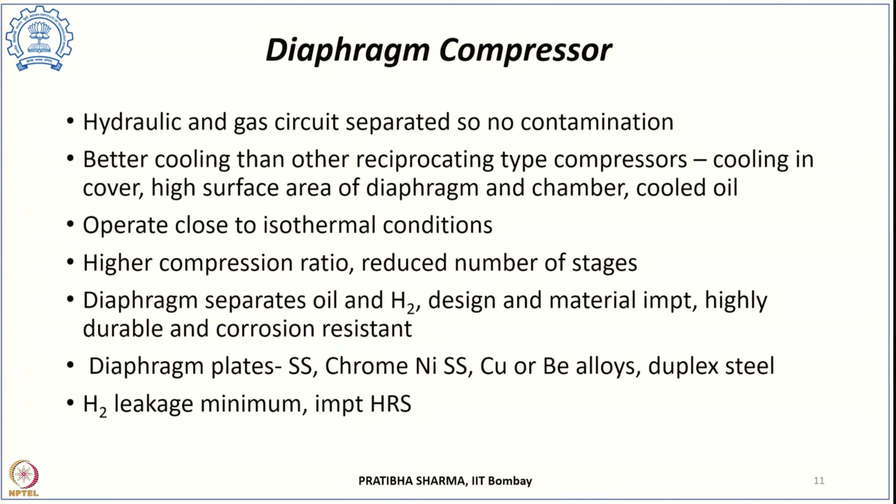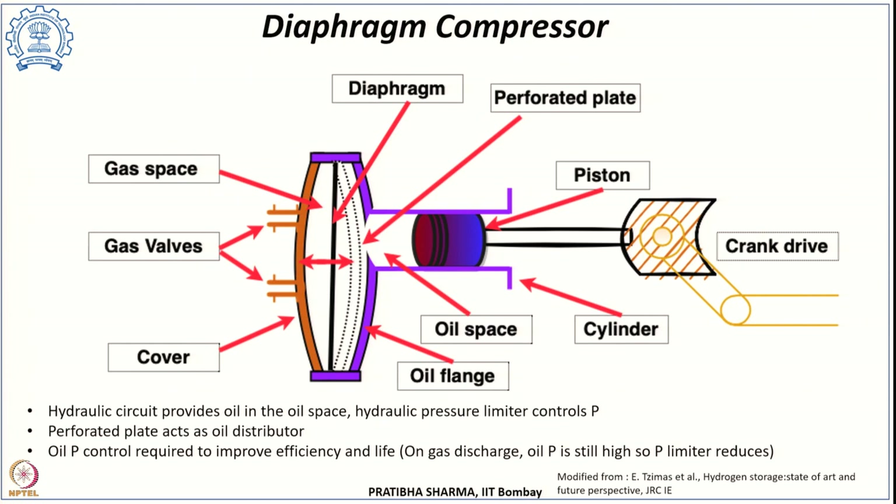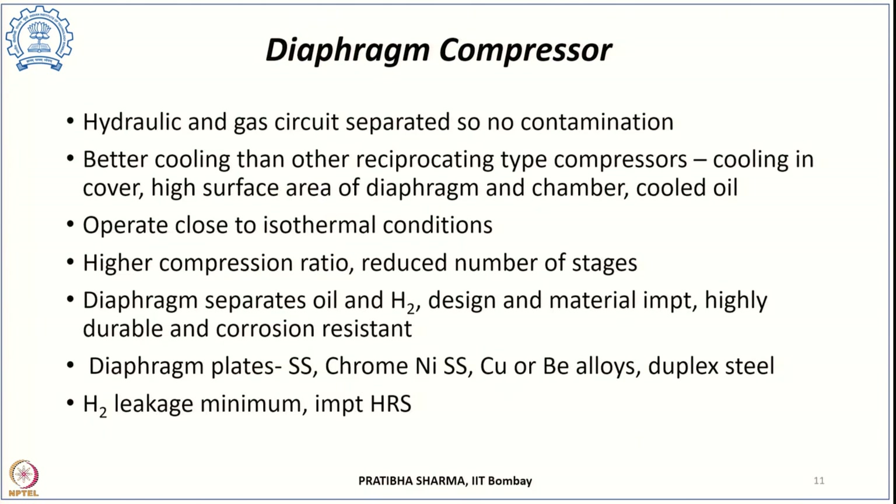In the diaphragm compressor, the gas and hydraulic circuits are fully separated, so there is no oil contamination of the hydrogen being compressed. Better cooling is also observed compared to other reciprocating compressors because the diaphragm's surface area is larger and cooling can be applied to the diaphragm cover and to the oil in the hydraulic circuit. This enables near-isothermal conditions, improving efficiency and reducing work of compression, allowing higher compression ratios with fewer stages.